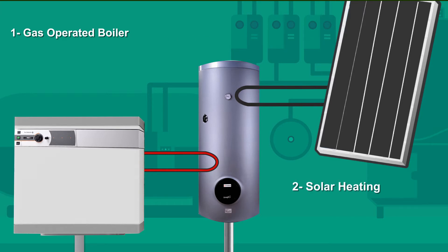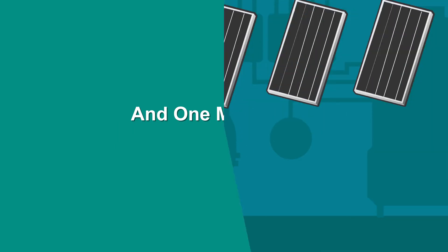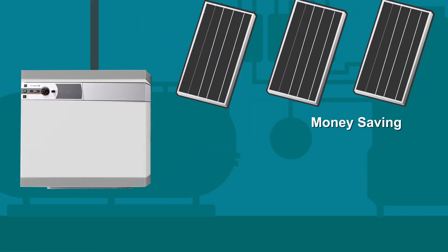Solar Heating: your central storage tank will be installed over the solar panel, which heats the water using no energy but the sun. The solar heating solution is a money saving machine because it uses no running cost.